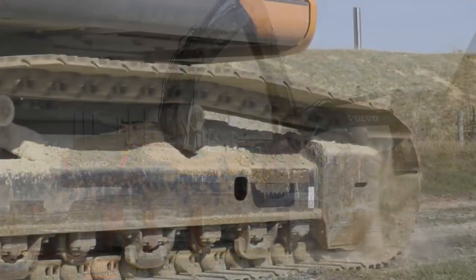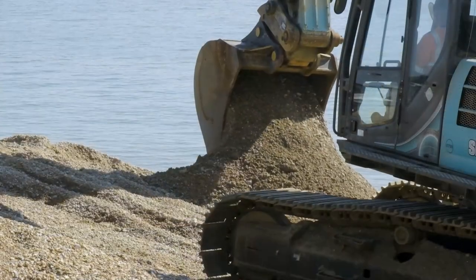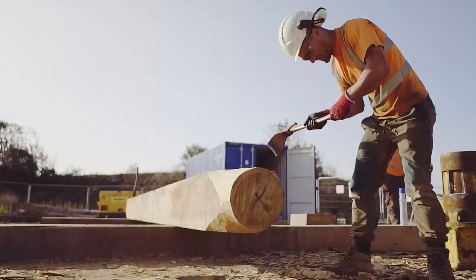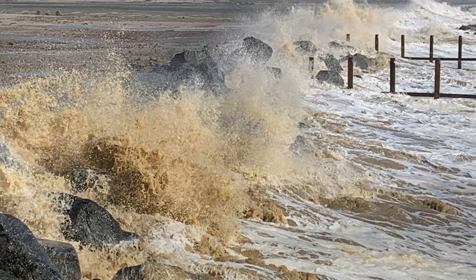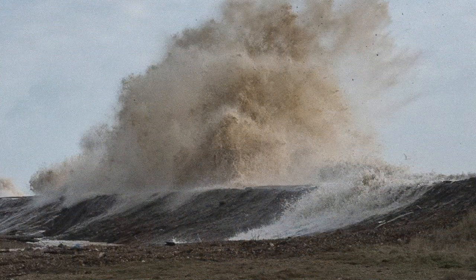Welcome to the Hythe Sea Defences. This is a major refurbishment of the defences in the area. These protect the local communities, businesses, key infrastructure and farmland throughout Romney Marsh. The two storms that we saw at the beginning of the year, Storm Dennis and Storm Ciara, show just how important defences such as this are to the nation.